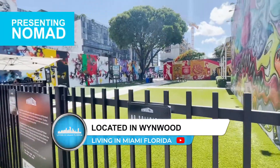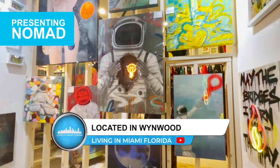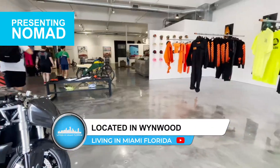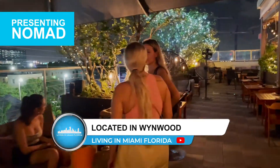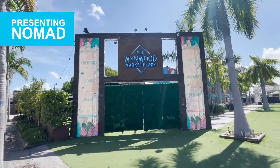Wynwood is a super cool and unique district in the urban core of Miami. It's home to a bunch of art galleries, retail stores, antique shops, bars, delicious restaurants, and one of the largest open-air street art installations in the world.